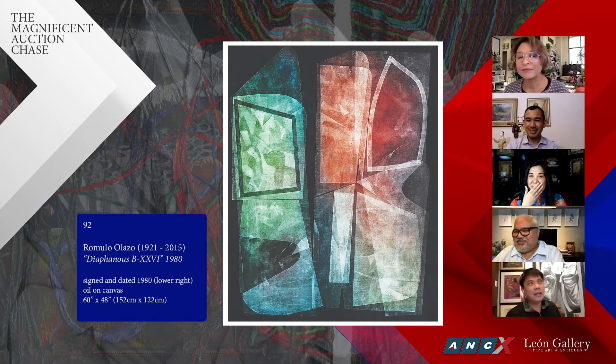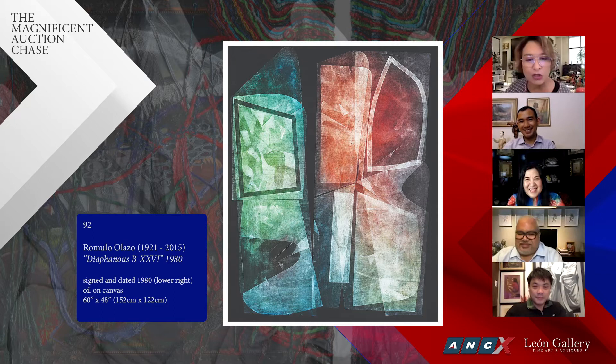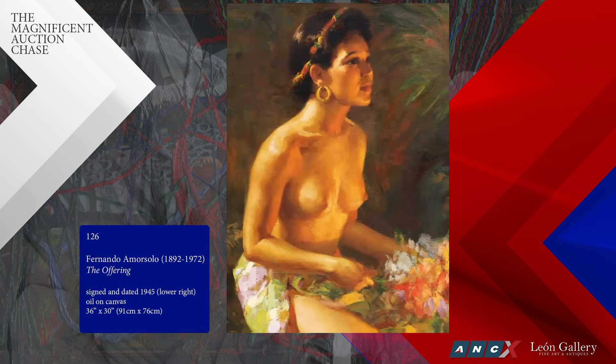Since I started collecting in 2011 I haven't let go of a single work. That's why my wife is angry at me. Olazo was very charming. They used to run a frame shop. I didn't have money back then but I really wanted an Olazo. Those are the regrets in life. Now let's go from one master to another — Amor Solo.